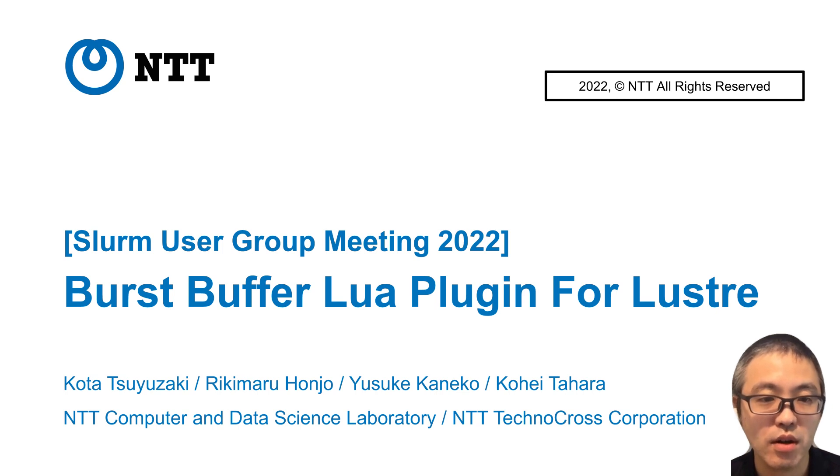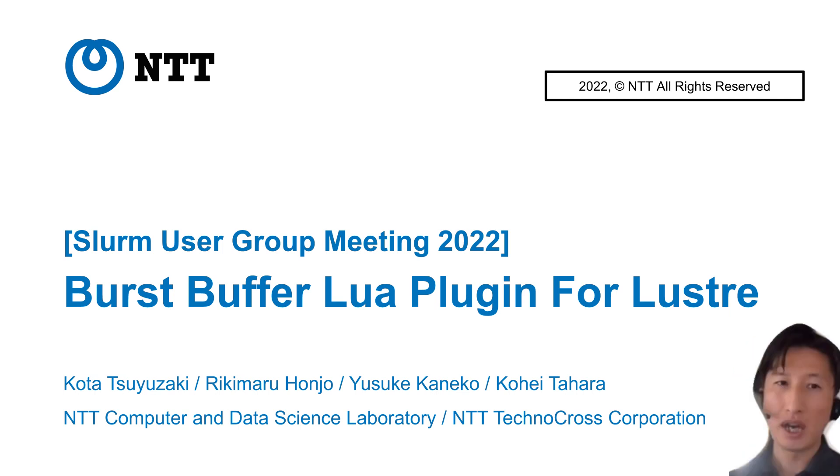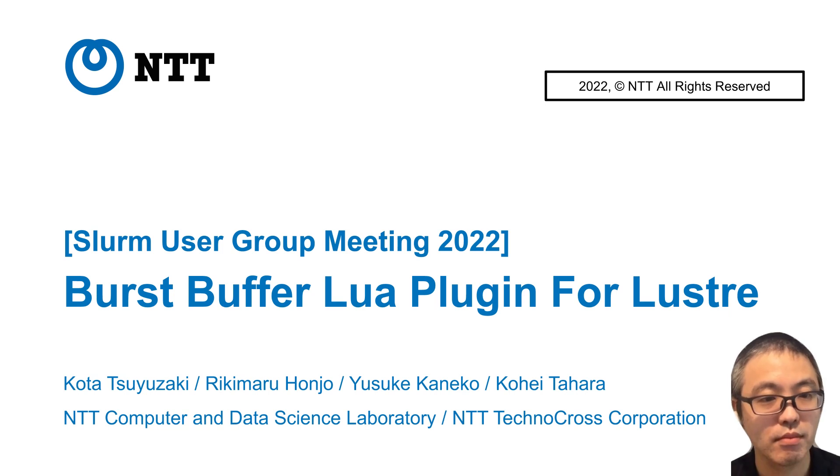This presentation is prepared by my co-workers, so let me introduce Rikiman-san. Hi, I'm Rikiman Honjo. I am working at NTT Technocross Corporation, mostly working on the area of cloud, virtualization, and related open-source software. He'll give you more detailed technology later in this presentation.